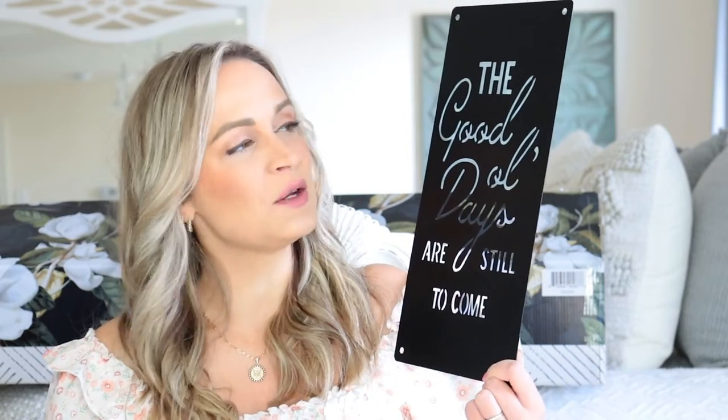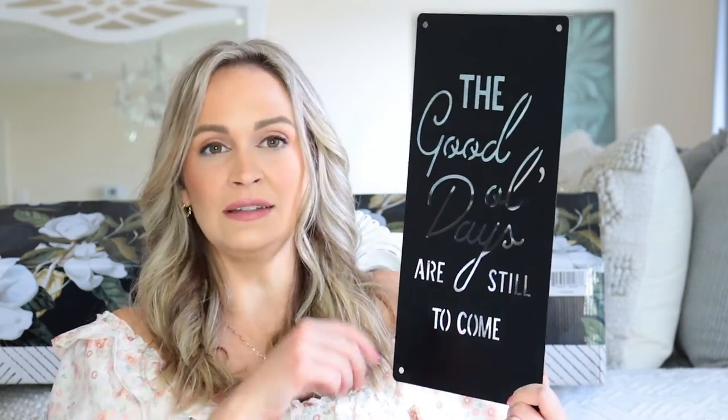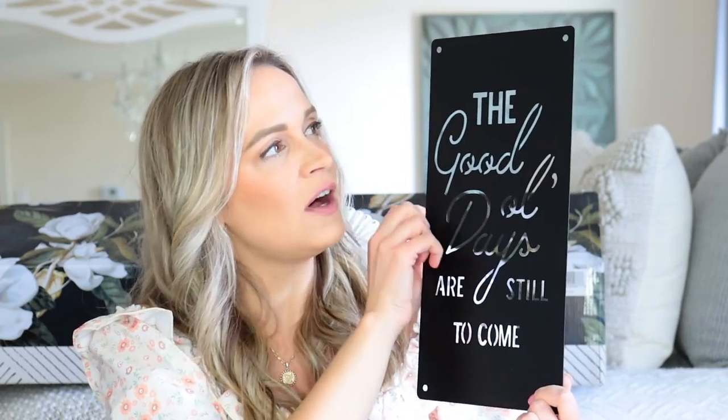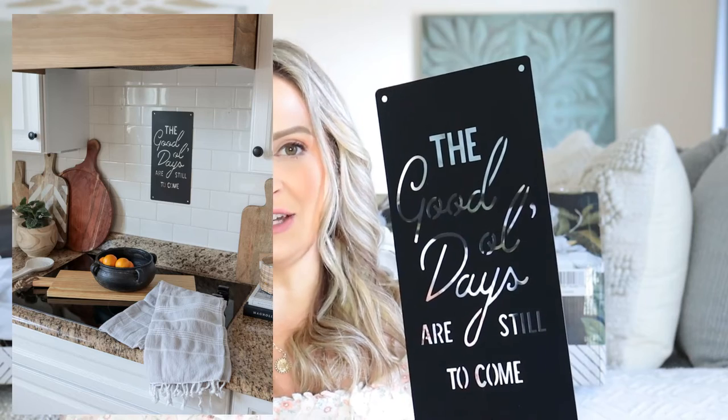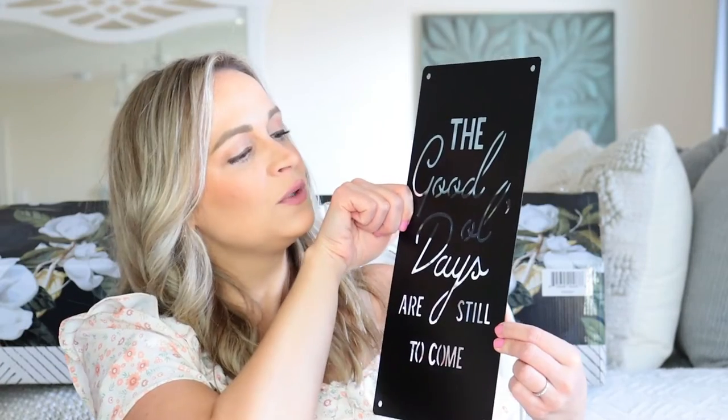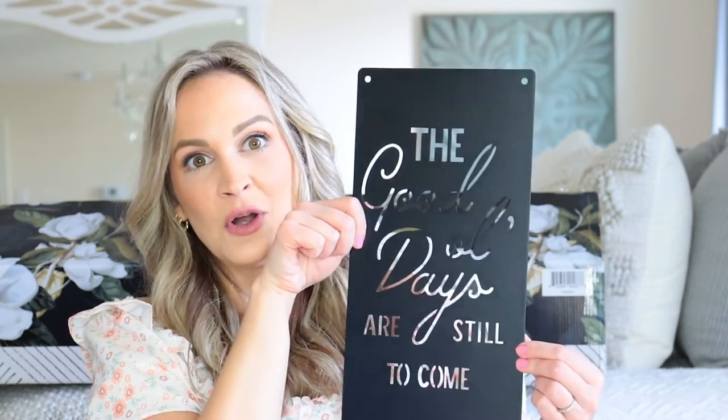Next up is this really good-sized sign with that same quote: 'the good old days are still to come.' It is 6.9 inches by 14 inches — a great standalone piece or addition to a gallery wall. I love that it's metal with a stencil cutout in different fonts. It has four holes, one in each corner, for easy hanging. It looked great on our white subway tile in the kitchen over the range and also really good in our gallery wall over the couch. I love the matte finish.